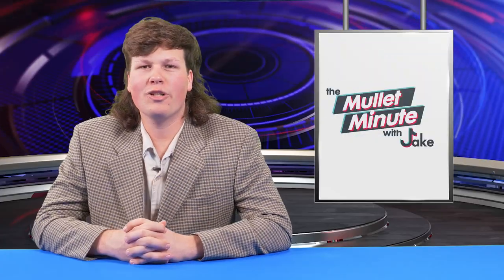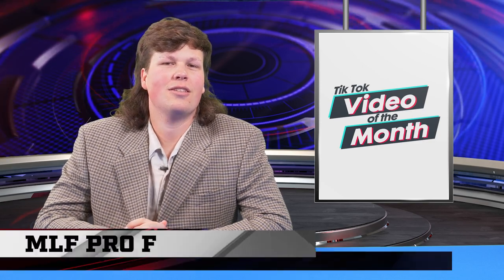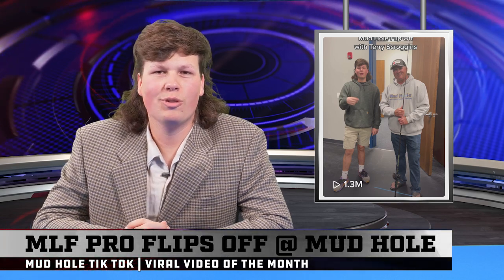And now for everybody's favorite segment, the Mudhole TikTok of the month. And the winner is the Mudhole Flip-Off with Terry Scroggins versus Jay Cutchison. Let's see what happens.